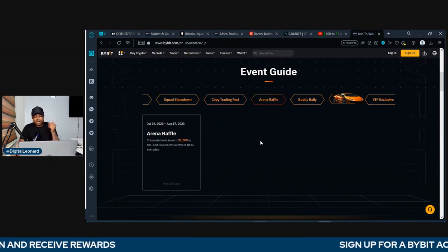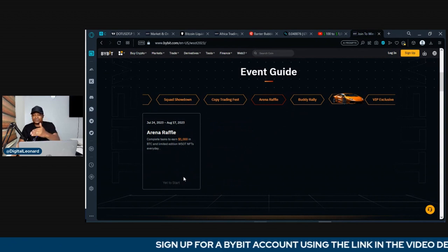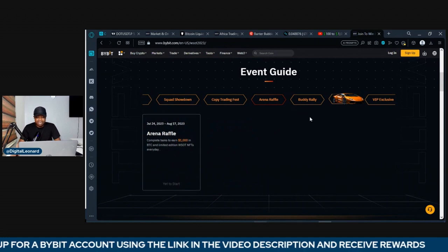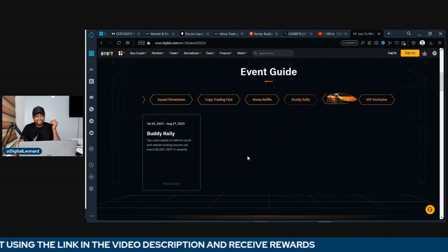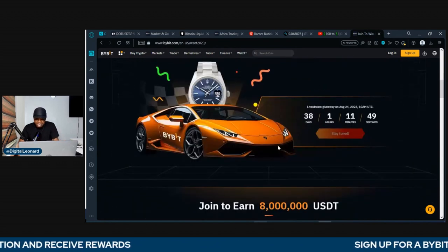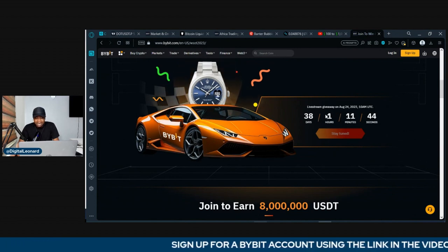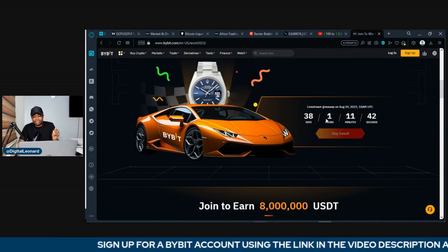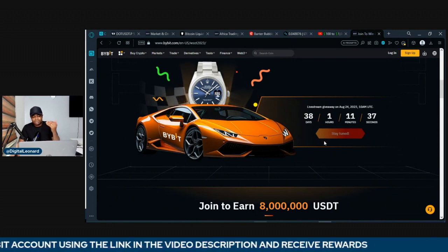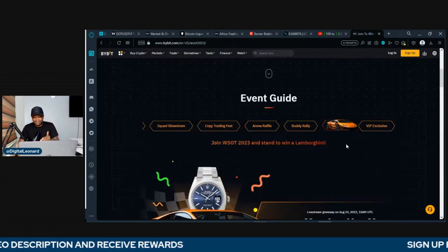Then we have the Arena Raffle, and all of this will be made available. Once it starts, I'm going to make another video step-by-step to show you how to participate in all of this. Then we have the Booty Rally and all of that. For the Lamborghini, it's going to be a live stream giveaway and this is going to happen on the 24th of August.